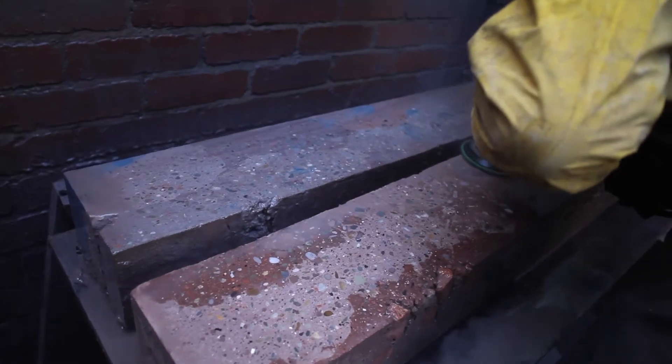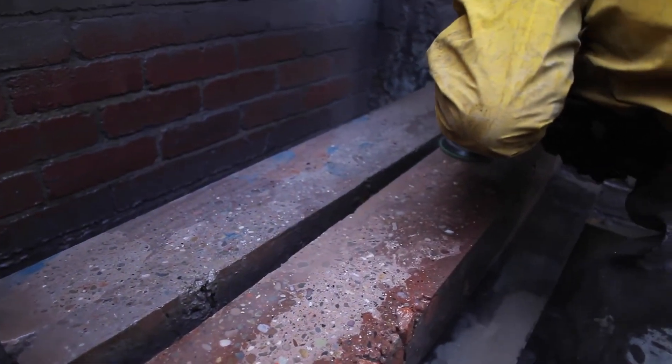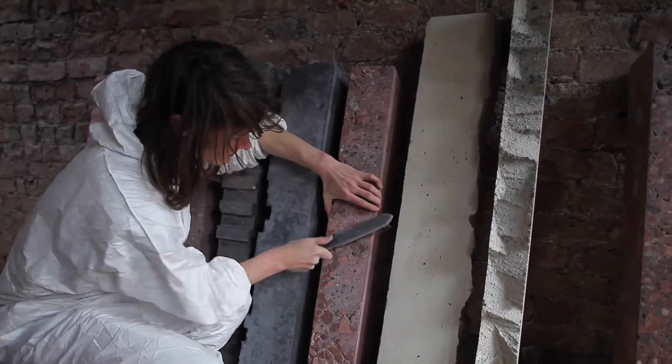These objects created from the rubble out of those buildings also speak to the idea of a circular economy, where nothing is lost but where materials are reused instead of being thrown away.